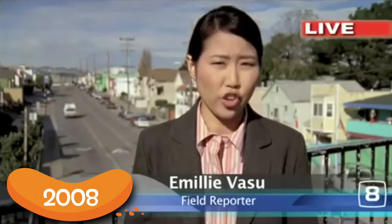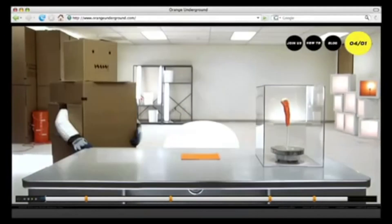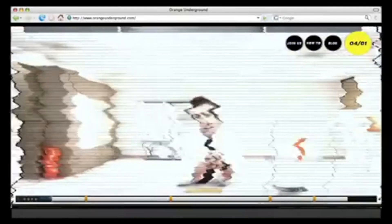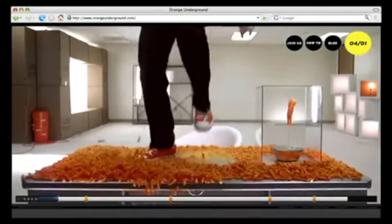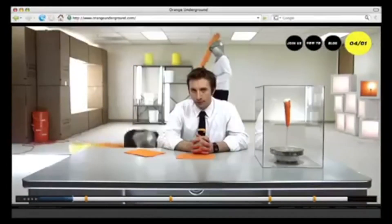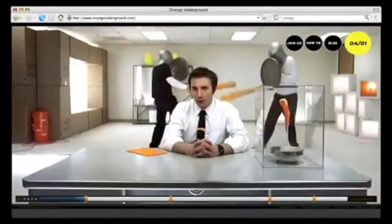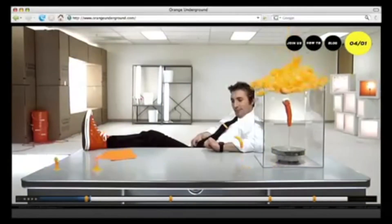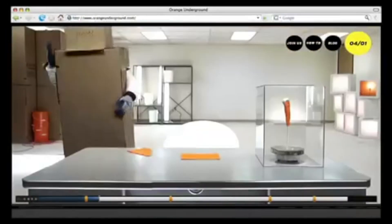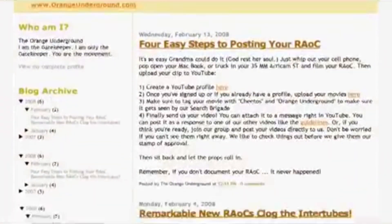Targeting a more adult demographic, in 2008 Cheetos launched an ad campaign with several commercials on a website called Orange Underground. Essentially the gist of the campaign was to encourage viewers to commit RAOCs — random acts of Cheetos — by filming themselves doing some kind of prank similar to the light-hearted ones pulled in the ads. Conveniently, pulling these pranks required buying multiple bags of Cheetos, some of which you didn't even eat. I don't know if anyone sincerely did these random acts of Cheetos — the ones I found on YouTube also appeared in an official-looking montage, so I'm not sure if those people were paid by Cheetos or if it was a way to get free footage.